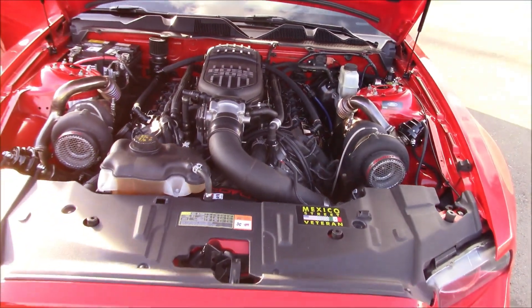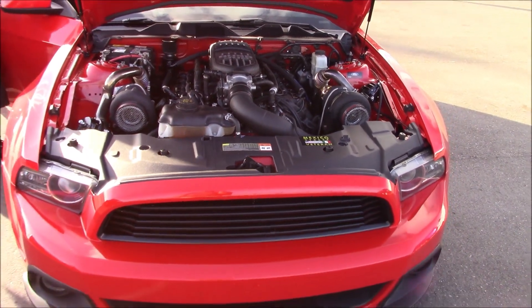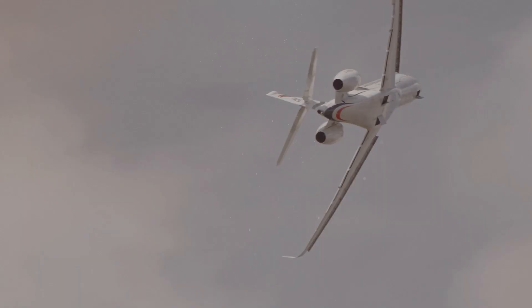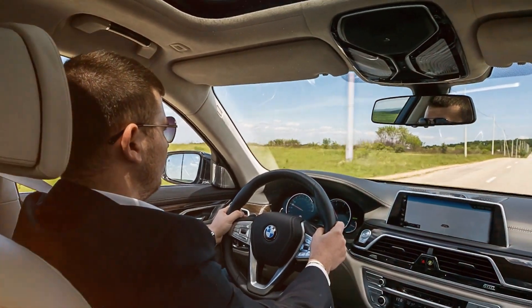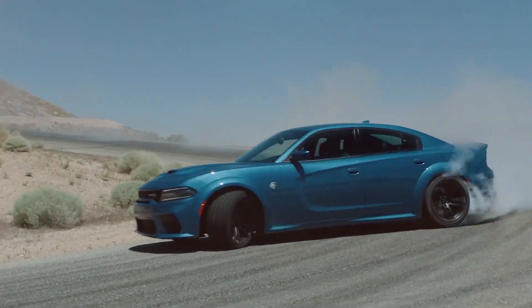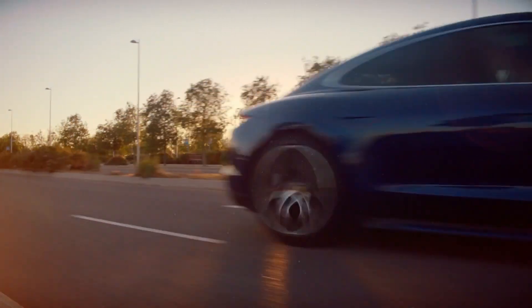And there you have it — the turbocharger, a wonderment that has transformed the way we experience automotive power. From its aviation origins to becoming an efficiency maestro in our drives, the turbo's journey is nothing short of extraordinary. So next time you hit the road, remember there's a little turbocharged magic propelling you forward. Thanks for turbocharging your knowledge with us today.